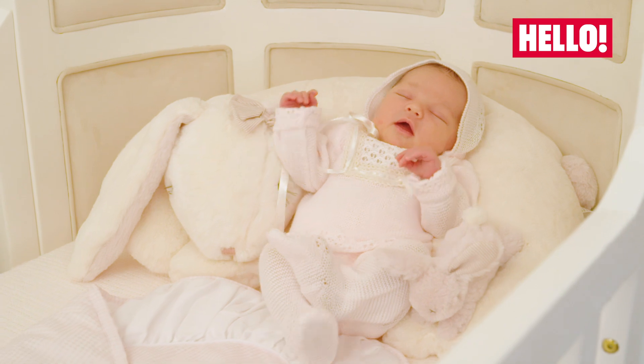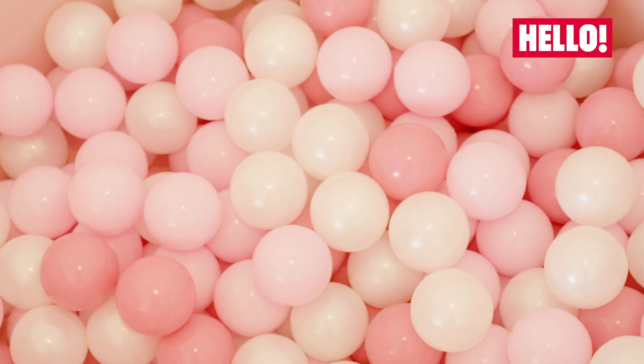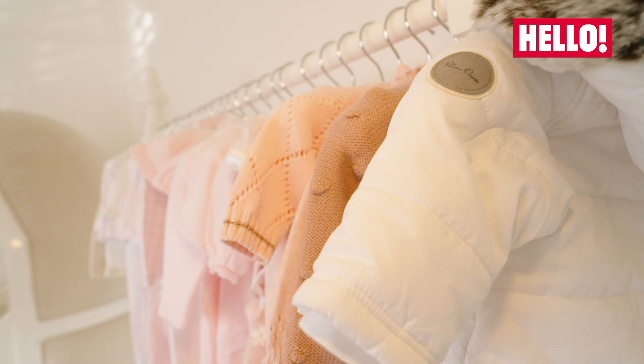This is her cot — as you can see it's very low key — and all the little stuffed toys. I've got her a little ball pit but that's for when she's a little bit older, so she's got that to play in.